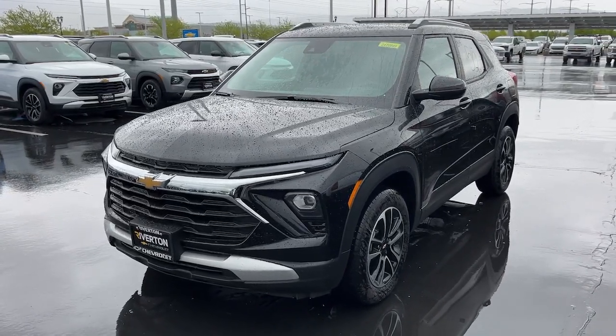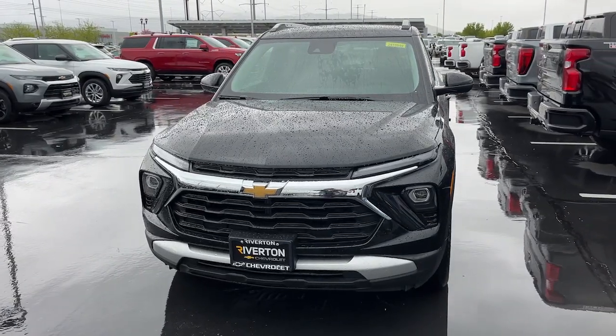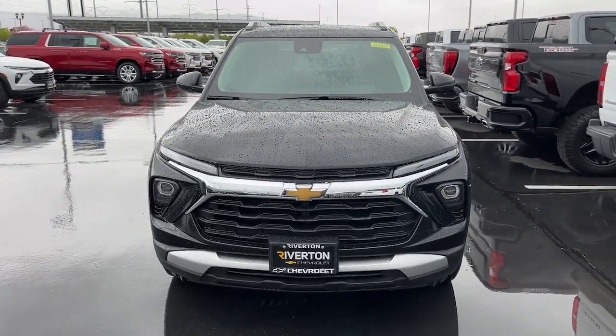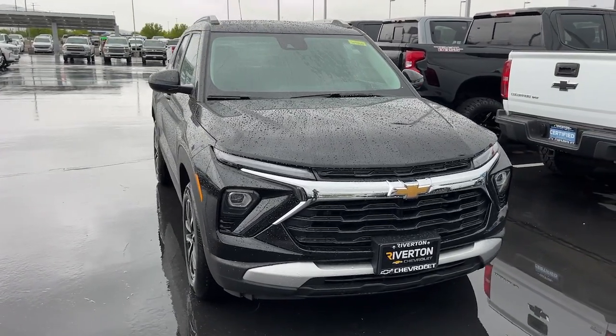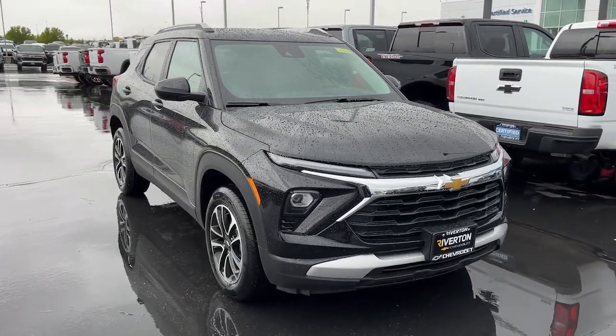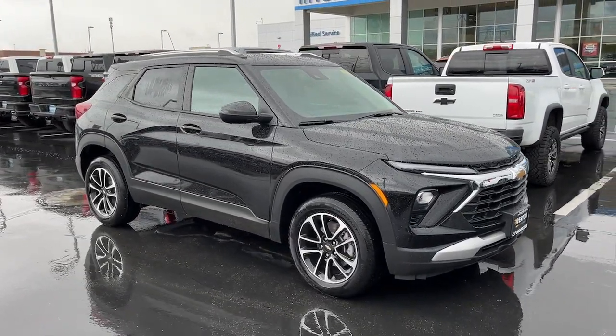Go home happy with the 2024 Chevrolet Trailblazer. Take a closer look at this versatile Chevrolet Trailblazer, the small SUV that's big on convenience, comfort, and modern style. Its striking good looks and can-do design inspire you at every turn.